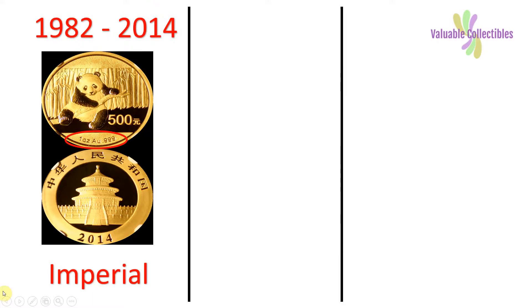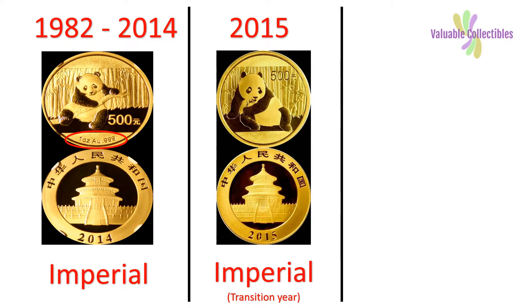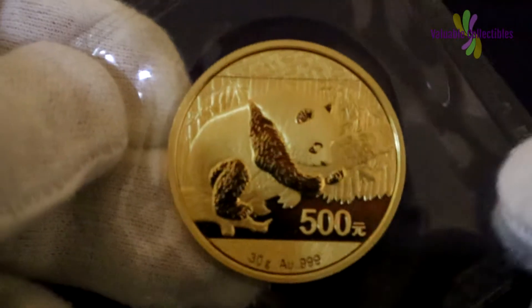The troy ounce coins were minted from 1982 to 2015. From the year 2016 to 2021, the unit of measurement changed from ounces to grams. China Mints moved away from imperial measurement to metric in the year 2016 onwards.